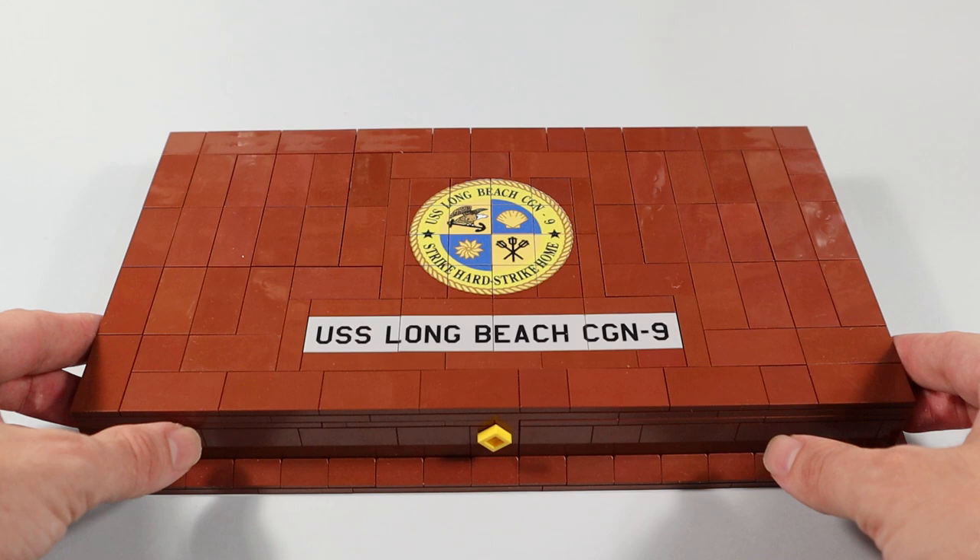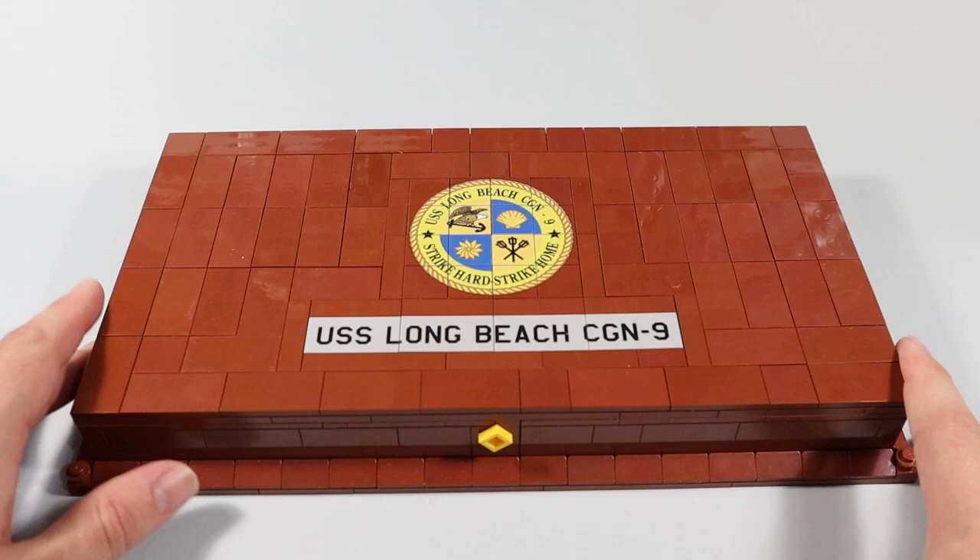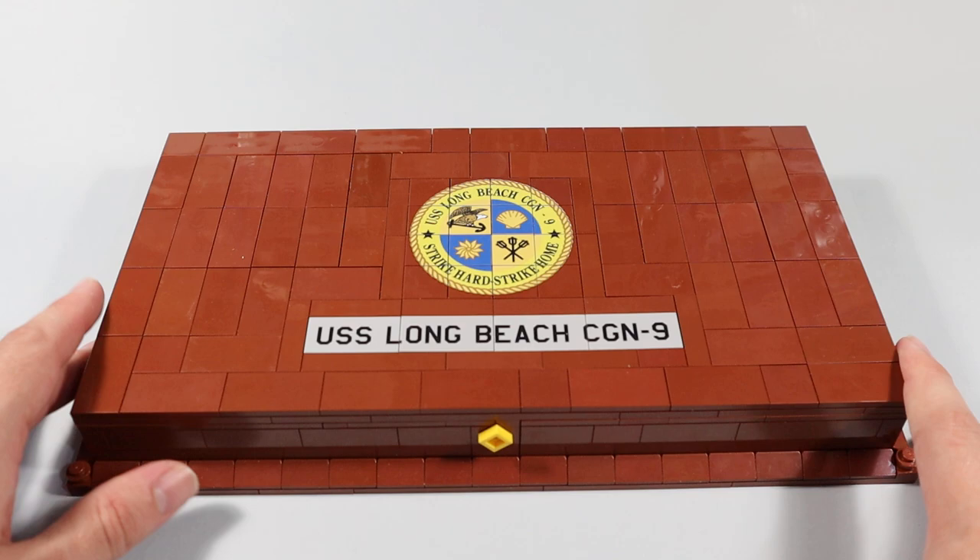Hi everyone, it's Aynan once again. This is a video showing my USS Long Beach award ribbon chest. It has the crest of the ship printed on it, and when we open it, we have all the ribbons that were awarded to the ship during its commission time. Hope you guys like it.